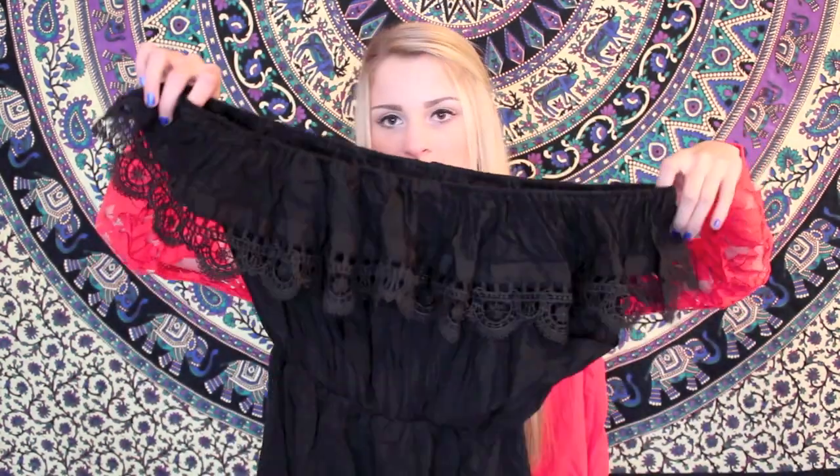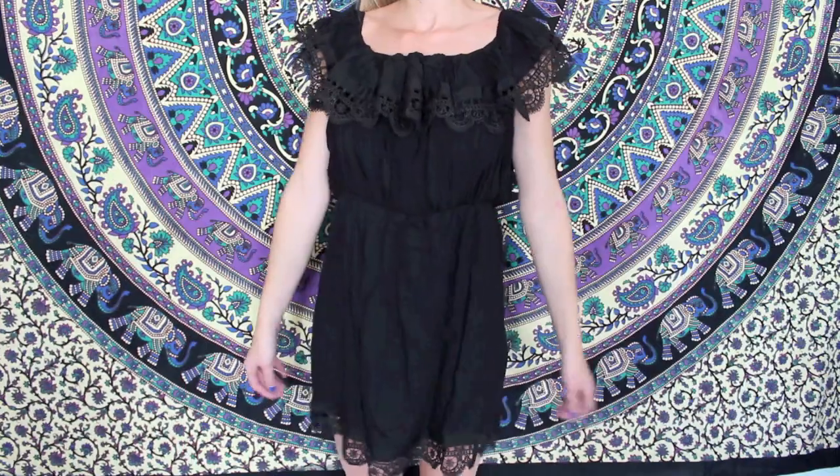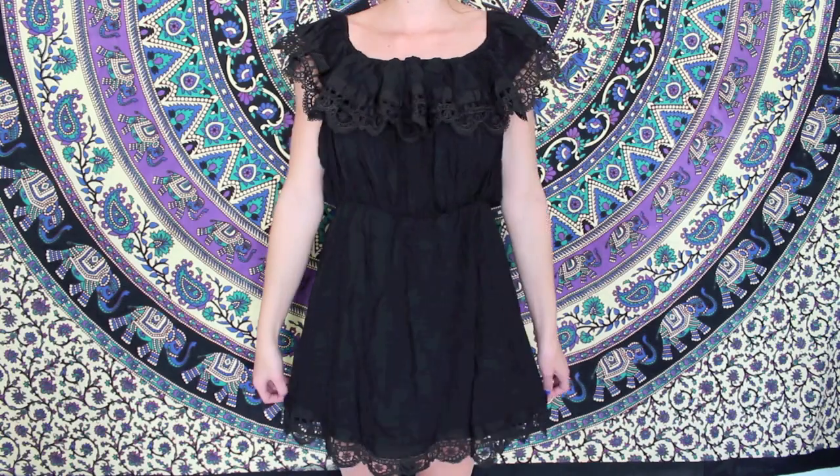I got another dress with crochet and this one's black. It's more of an off-the-shoulder style — the top has this little crocheted trim and then it just goes down into the bottom which also has a crochet trim. So I'm going to be all crocheted out!